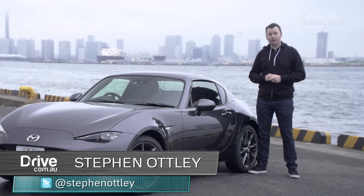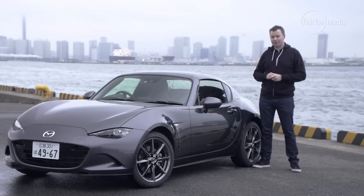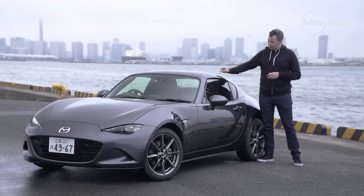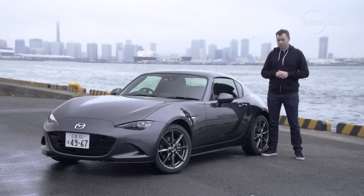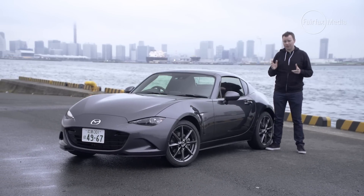This is the Mazda MX-5, but not as we know it. It's the all-new MX-5 RF. The RF stands for retractable fastback — this folding metal roof. So has adding a hardtop changed the character of this little Japanese roadster that we've come to know and love?